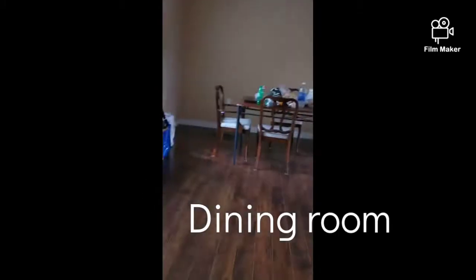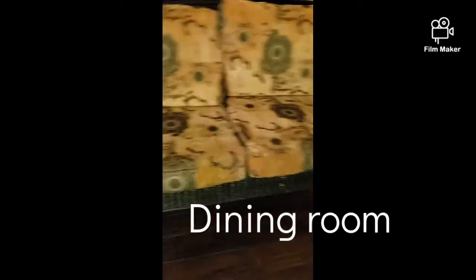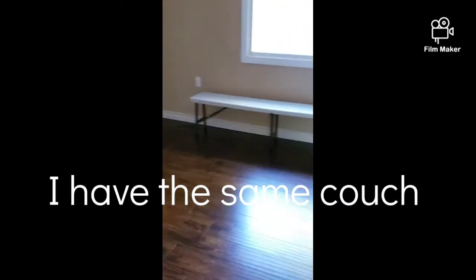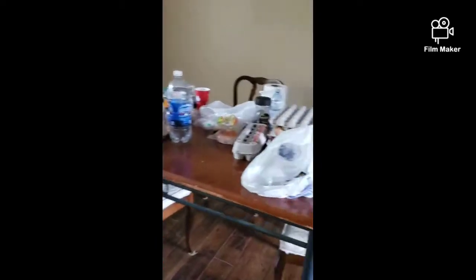I'm gonna show you upstairs. Nice stairs — you can slide on this, which I've been doing since I got here. Here's a nice place, the dining room where you eat, nice couches. And over here is the kitchen — very nice kitchen!